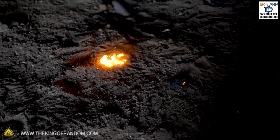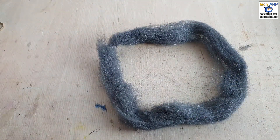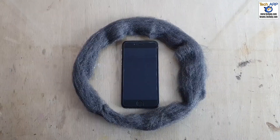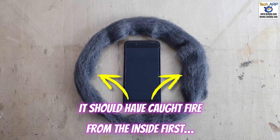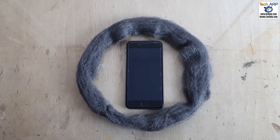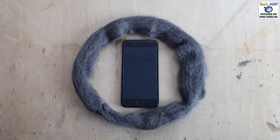It is not possible for electromagnetic radiation from the phone to create an electrical current in the steel wool. But even if it did, the steel wool closest to the phone would catch fire first — yet the viral video shows the steel wool catching fire from its outer side.